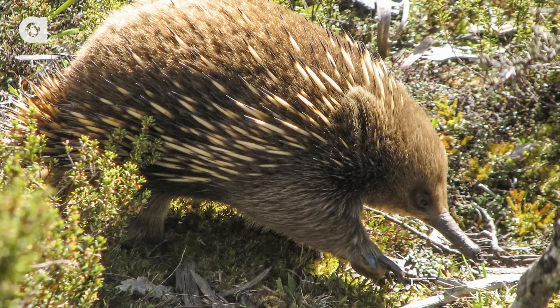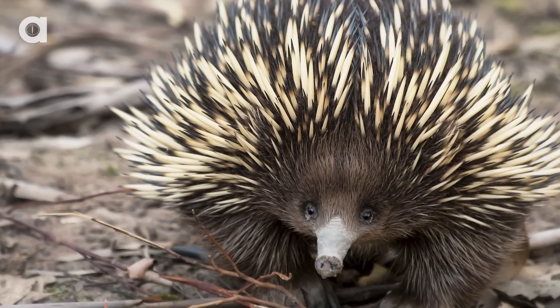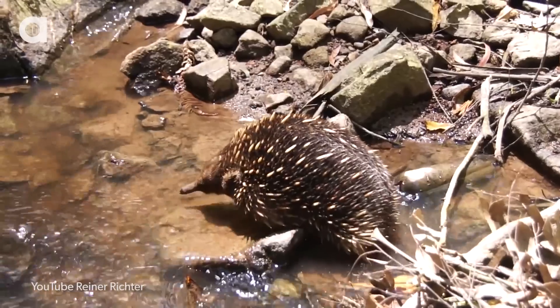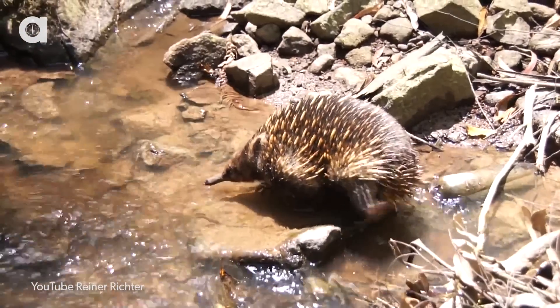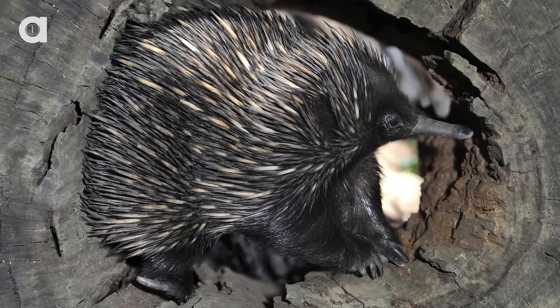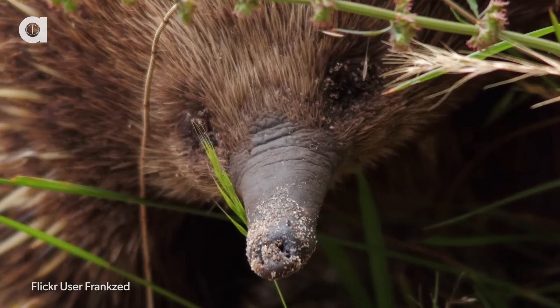Now, echidnas are basically spiky anteaters, which are actually kind of cool, because other than using their sense of smell to find ants, they have special cells in their beak that are sensitive to electromagnetic signals coming from living things all around them, similar to sharks and marine animals. But the echidna may be the only land mammal that possesses this power.